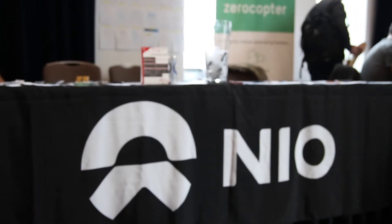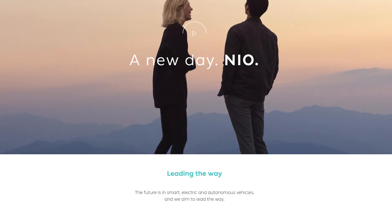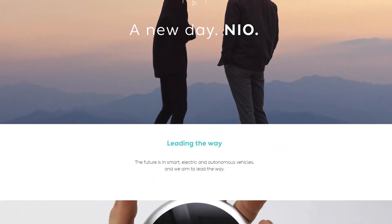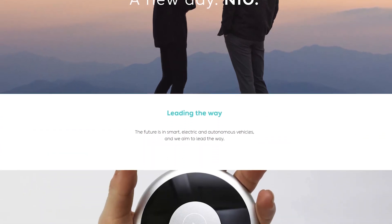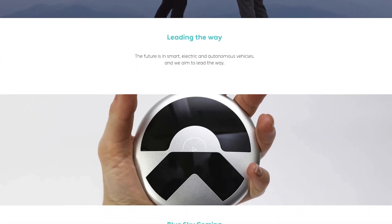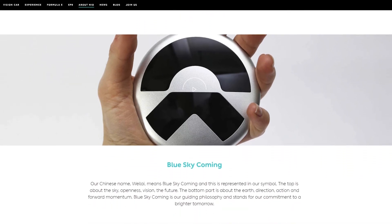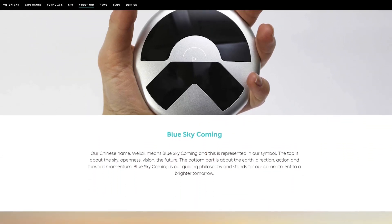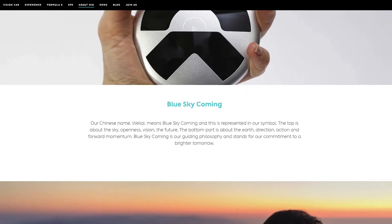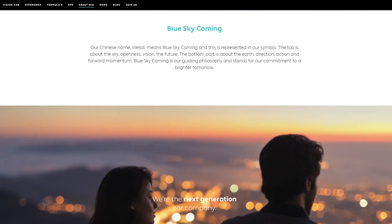Tell me a little more about NIO — where do you implement this? NIO is an electric vehicle startup. We already took part in Formula E since 2014, and we built a supercar called the EP9, which broke the lap record on some tracks as an electric vehicle, and we are really proud of that. As product security engineers, we need to ensure that our products are as secure as can be.